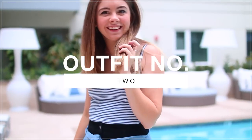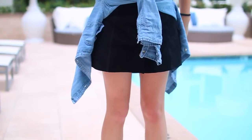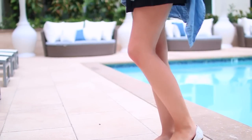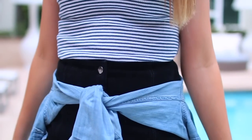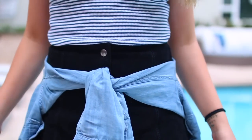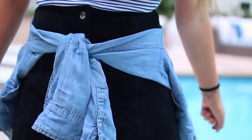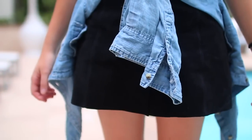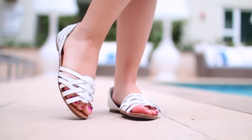Now on to outfit number two, and this is once again featuring a few of our essentials like the denim shirt and the flats. This skirt is from Topshop and I am utterly obsessed with it — it has buttons going all the way down the front and it's just the most gorgeous thing. I've been wearing it way too often. The skirt is from Topshop, my denim shirt is from Abercrombie, my tank top is from Brandy Melville or possibly Forever 21 — I'll link it down below. And my flats are from Shoe Dazzle.